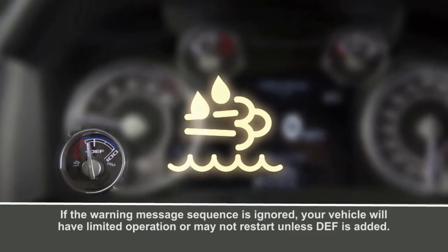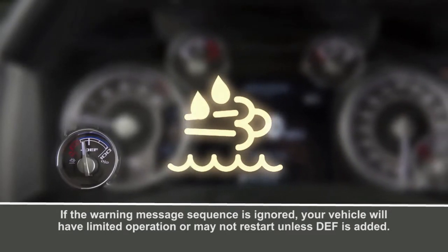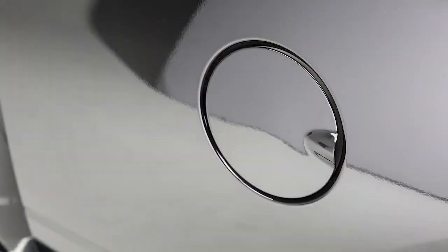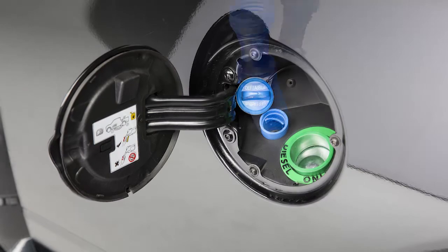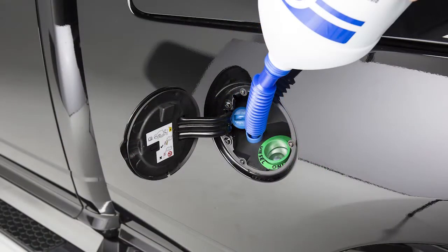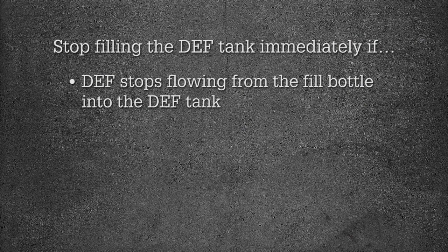Specifically, when the level reaches a driving range of about 500 miles or 800 kilometers. You'll find the DEF fluid cap in the fuel door. To add more fluid, remove the cap and insert the fill nozzle into the tank filler neck. Stop filling immediately if the fluid stops flowing from the fill bottle into the tank.